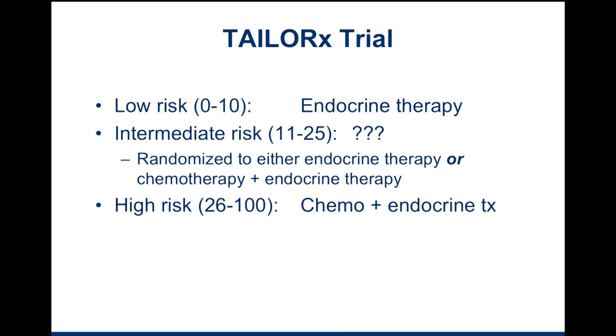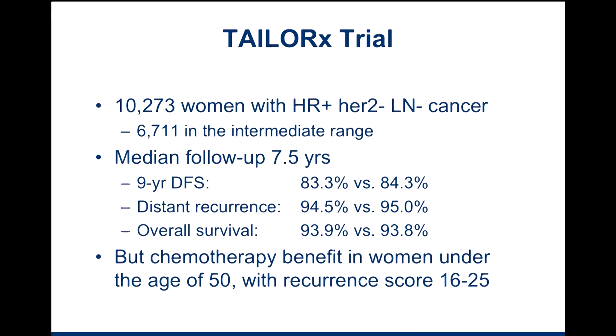The jury was really out on these patients until now. The TAILORx trial, reported just recently at the ASCO breast cancer session in Chicago, randomized patients to either receive endocrine therapy or chemotherapy plus endocrine therapy, to see which group did better. They had 10,273 women, all of whom had hormone receptor positive, HER2 negative, lymph node negative breast cancer. Of those, about two thirds — so roughly 6,700 — fell in the intermediate range, with recurrence scores of somewhere between 11 and 25.